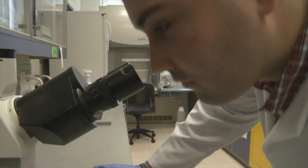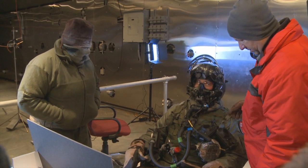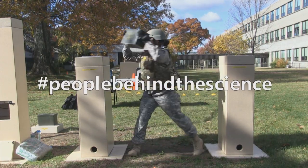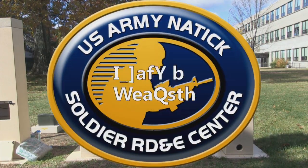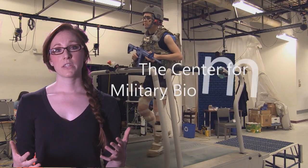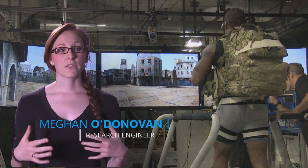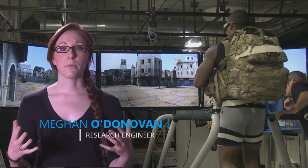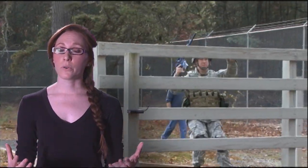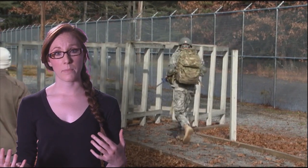My name is Megan O'Donovan. I'm a research engineer with the biomechanics team here at NSRDEC. The Center for Military Biomechanics focuses on both basic and applied research. We answer basic science questions that have to do with how people move, how people move under load, specifically how soldiers move and perform with different levels of equipment on.